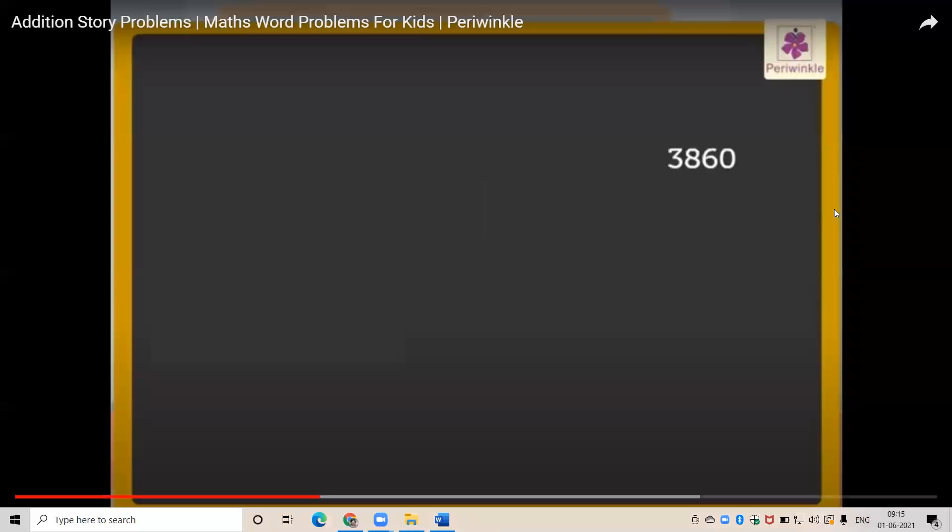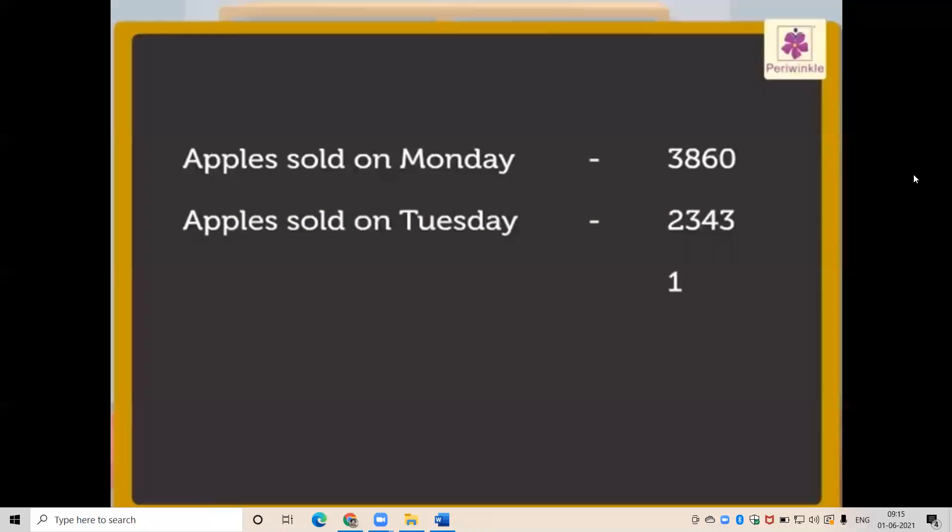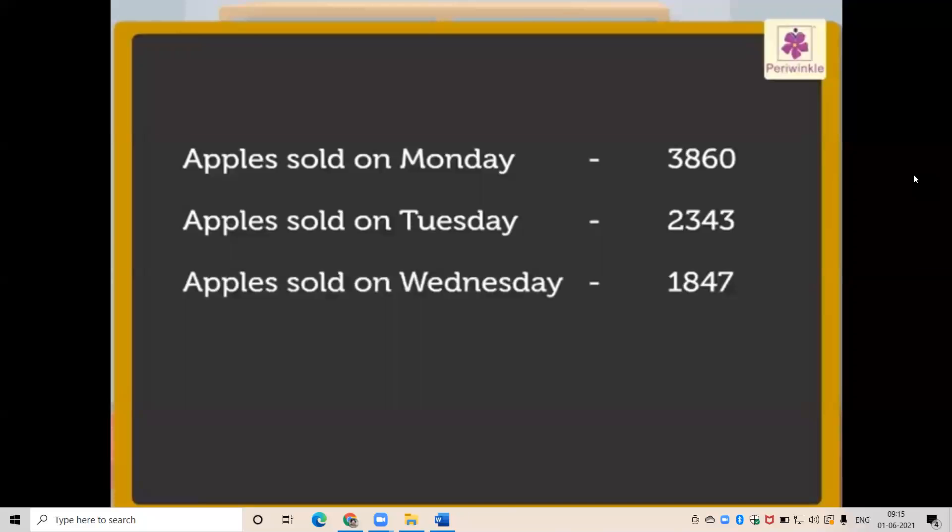3860 are the number of apples sold on Monday, so we write the statement as: apples sold on Monday = 3860. 2343 are the number of apples sold on Tuesday, so we write the statement as: apples sold on Tuesday = 2343. 1847 are the number of apples sold on Wednesday, so we write the statement as: apples sold on Wednesday = 1847.